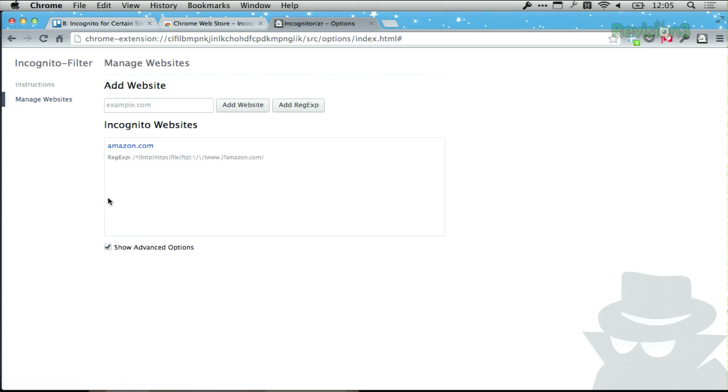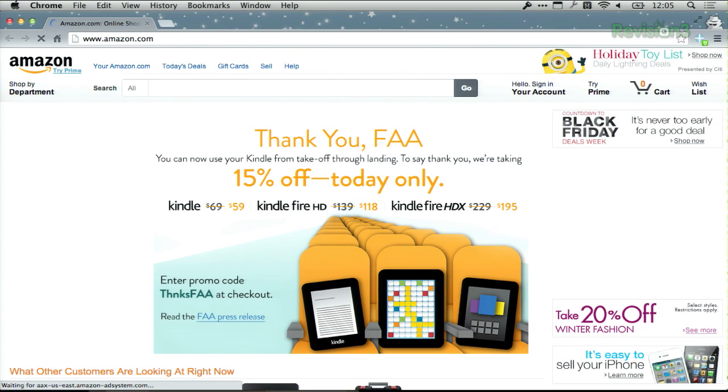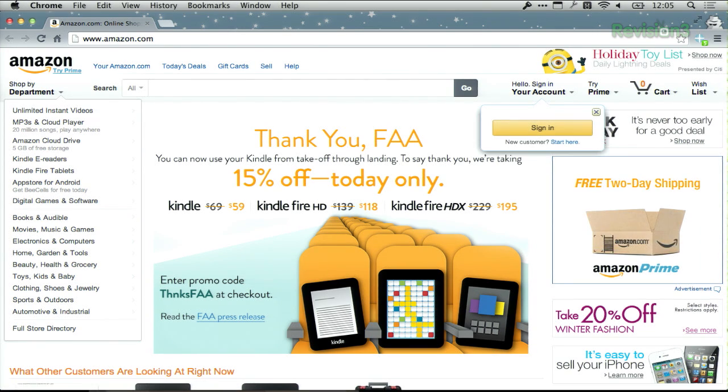For example, I've added Amazon. If we want to test that out, I can open up a new tab, type in Amazon.com, and it automatically pops that open in a brand new incognito window.